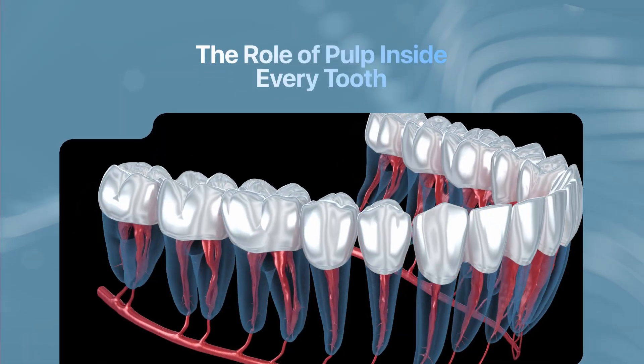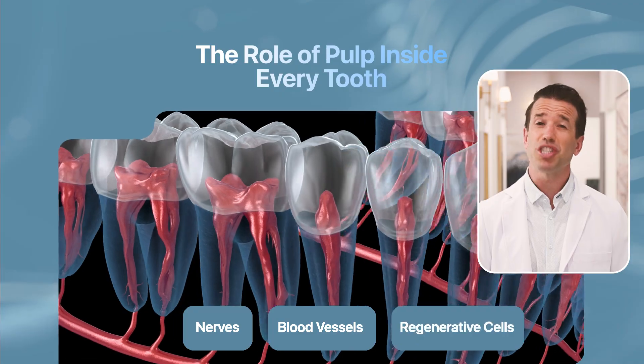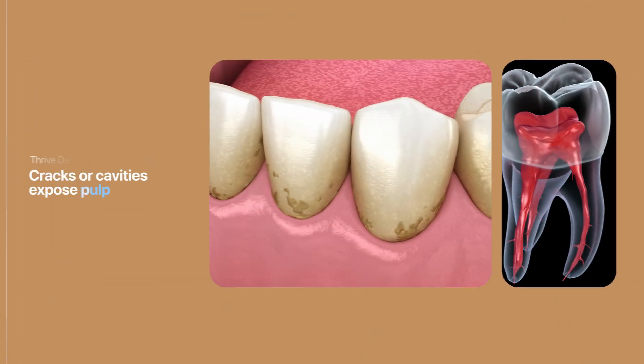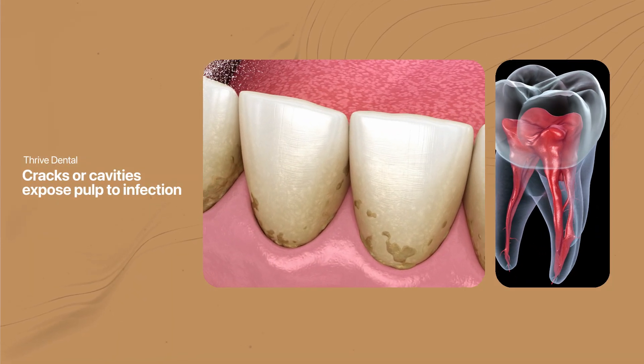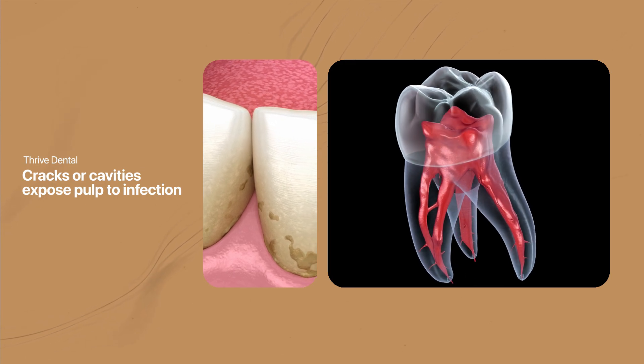Inside every tooth is pulp, a soft tissue that contains nerves, blood vessels, and regenerative cells. Pulp has many jobs, but essentially it brings nutrients and blood vessels to our teeth. Accidents, injuries, and poor oral hygiene can cause cracks and cavities that expose pulp to infection.